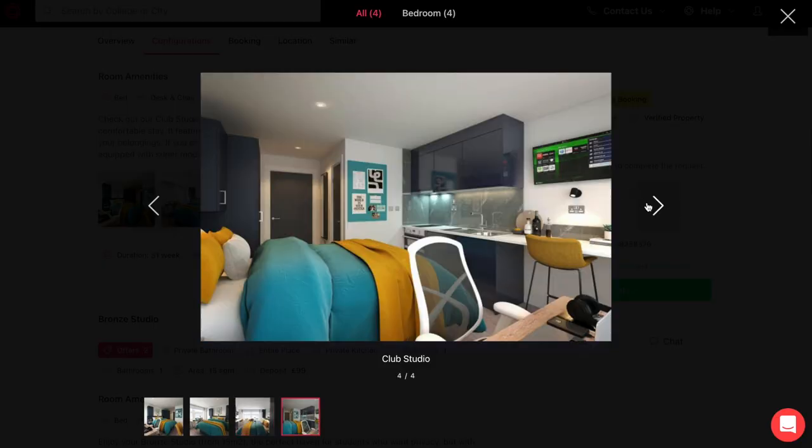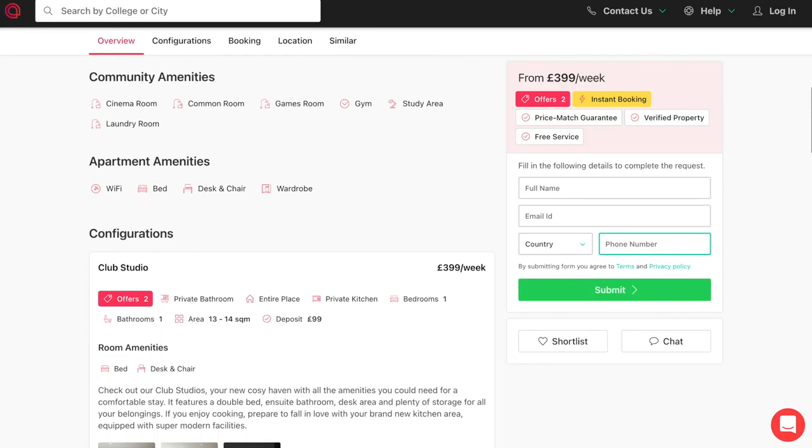The room types Amber offers include the entire place, private room, or shared room. You can also select the type of bathroom you want — private or shared. Going through their filters gives you a curated list to choose from. All their properties are well-furnished with study tables and proper wardrobes. That's everything about Amber — now let's talk about expenses, which is the most boring but also very important part.